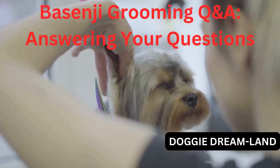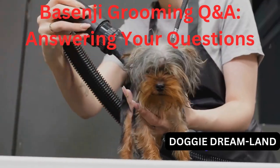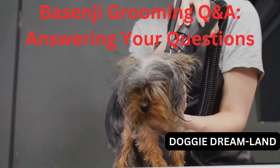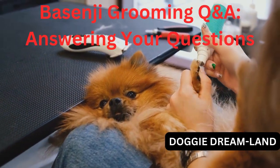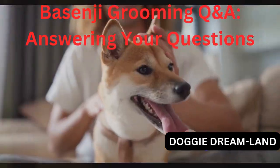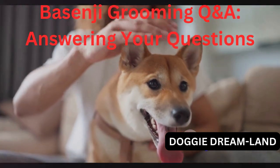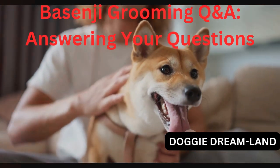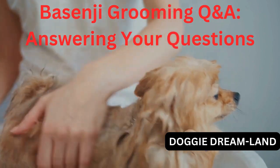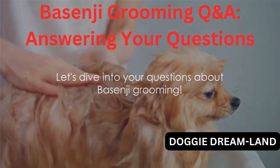Now you might think, a Basenji? With that short, fine hair — how much grooming can they possibly need? Well, you'd be surprised. Grooming is essential for every breed, and our beloved Basenjis are no exception. It's not just about keeping them looking their best, but more importantly, it's about their health and well-being. So we've gathered your questions, sprinkled in some of our top tips and tricks, and we'll be sharing some common grooming mistakes to avoid. Plus, we'll be recommending some of our favorite products to make the grooming process a breeze.